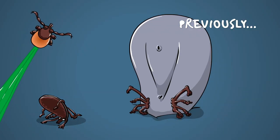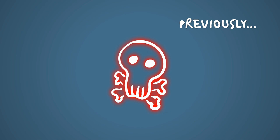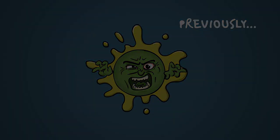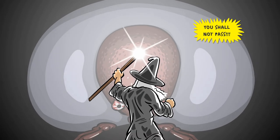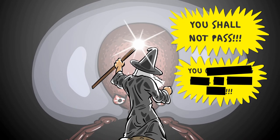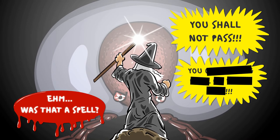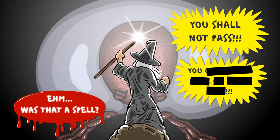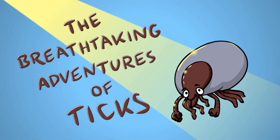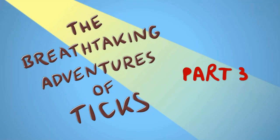So far we've seen how ticks live their lives and we got to know how they can kill us and our pets with the diseases they sometimes carry. But now it's time to take a stand and actually do something against them. So let's learn some more about the breathtaking adventures of ticks and their calculated demise. This is part 3.